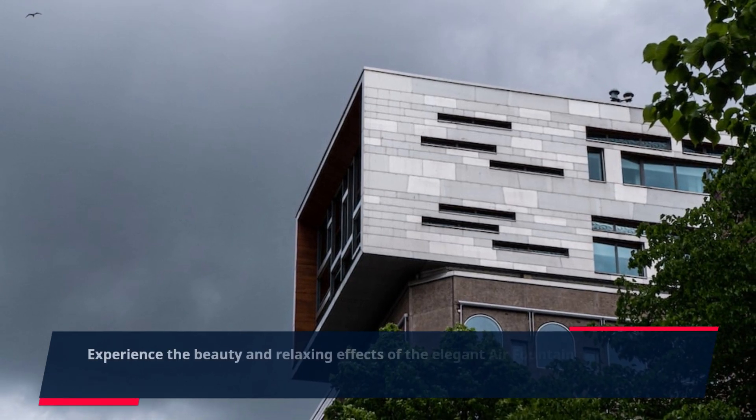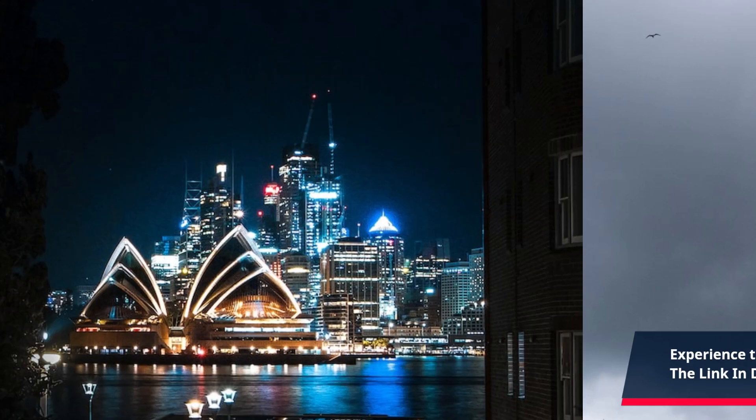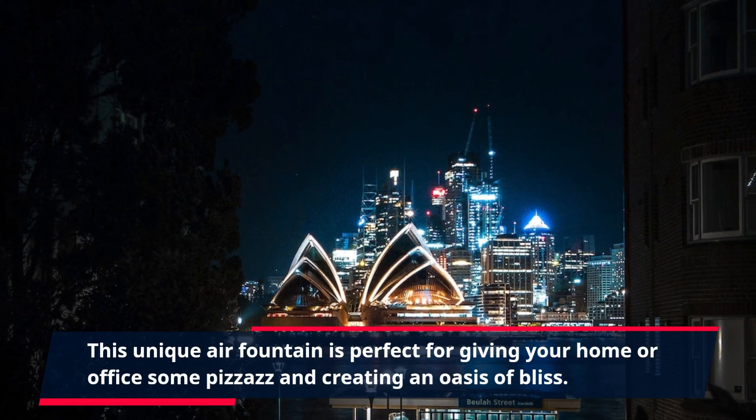Experience the beauty and relaxing effects of the elegant air fountain and click the link in the description to create the perfect atmosphere for your home. This unique air fountain is perfect for giving your home or office some pizzazz and creating an oasis of bliss.